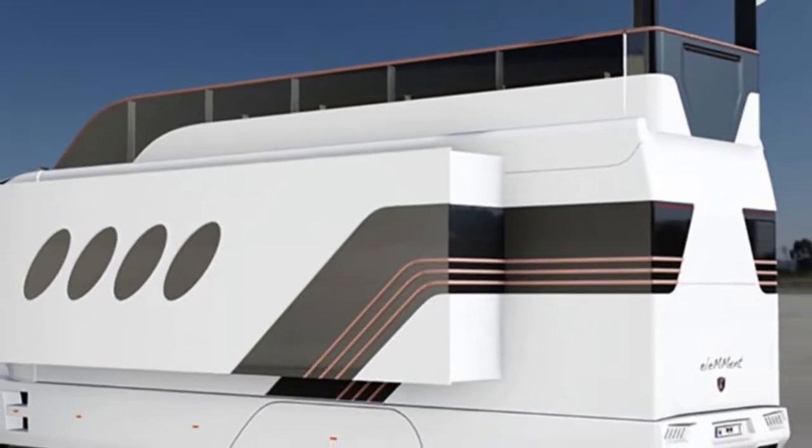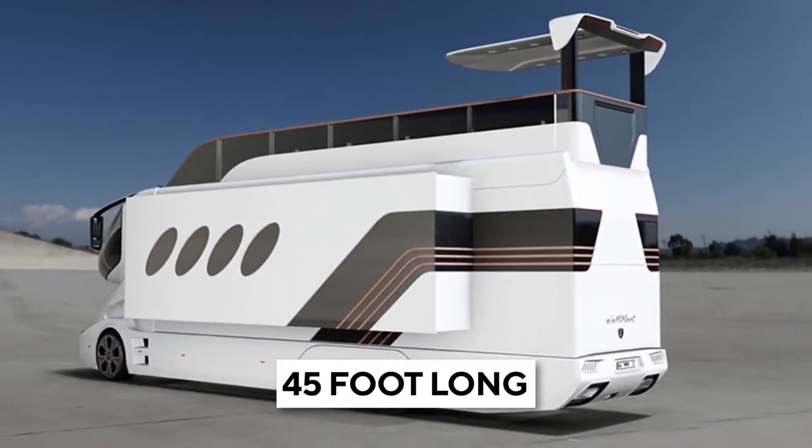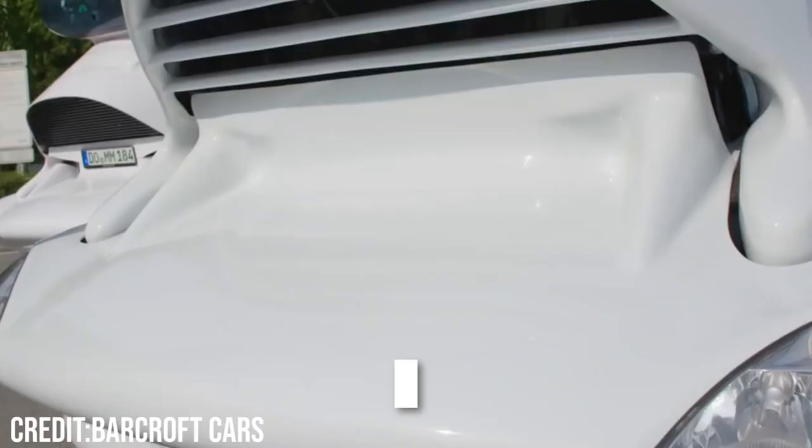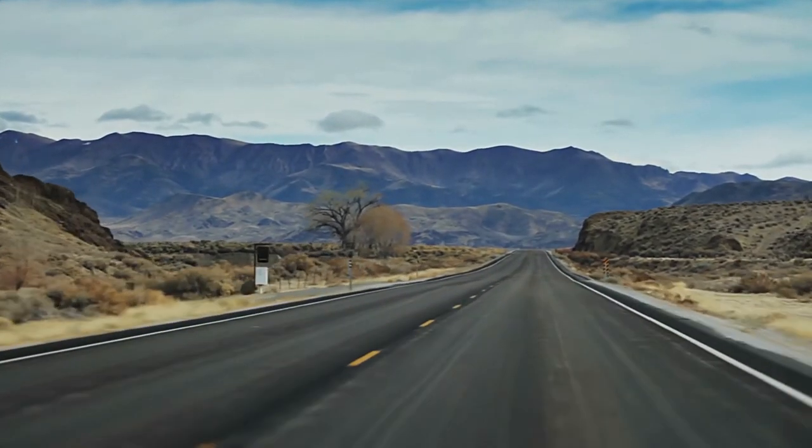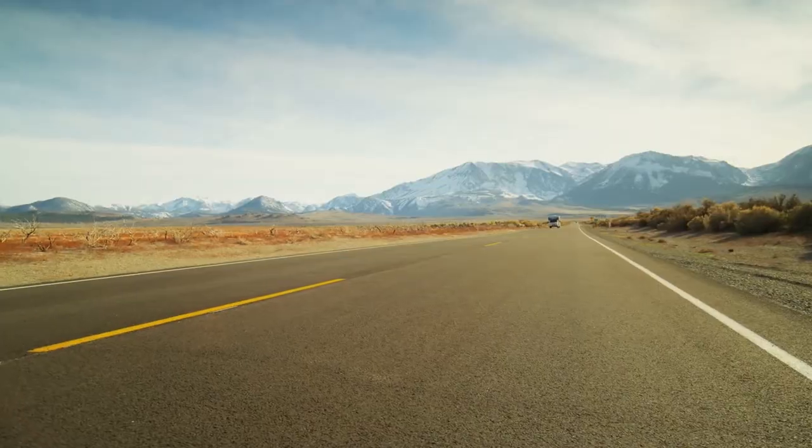All of this is packed into the 45-foot-long Element Palazzo, giving you a total of 732 square feet, turning any old road trip into the vacation itself.